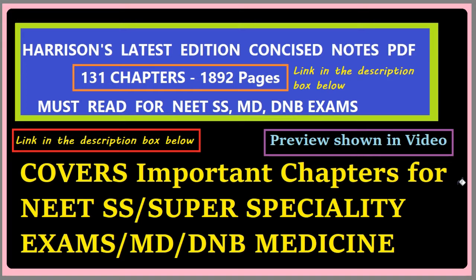For all the DM super speciality entrance exams, this is mandatory because Harrison should be at your fingertips. In the super speciality subjects also, around 20 marks are directly from Harrison on that particular super speciality, so this is very very important.